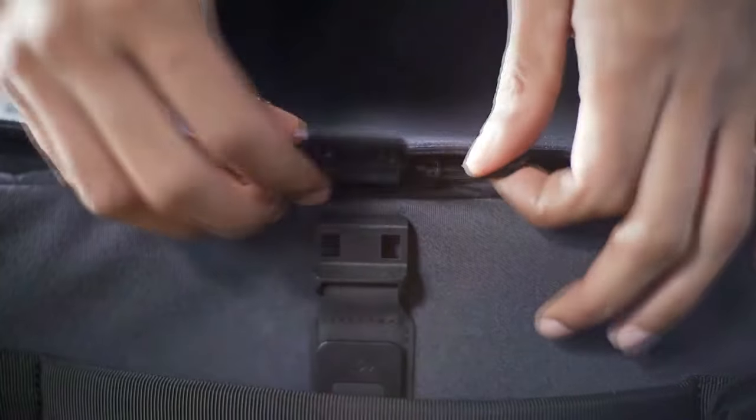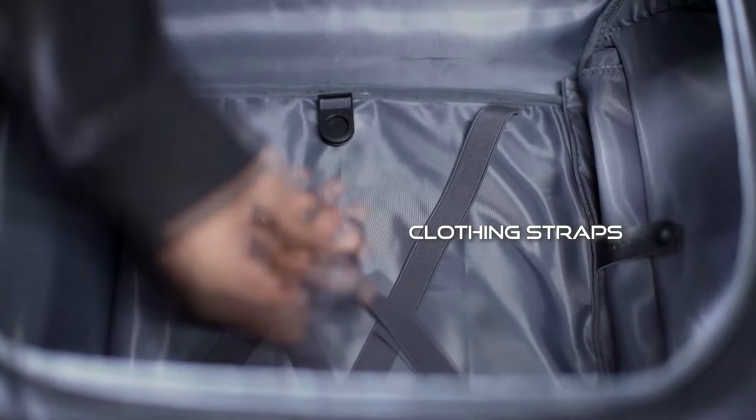The zipper on the top opens directly 180 degrees, providing a large opening through which you can easily reach all your gear without having to constantly rummage around.